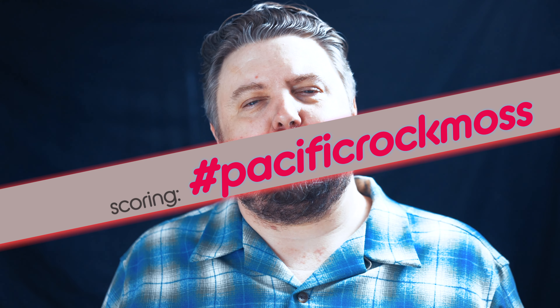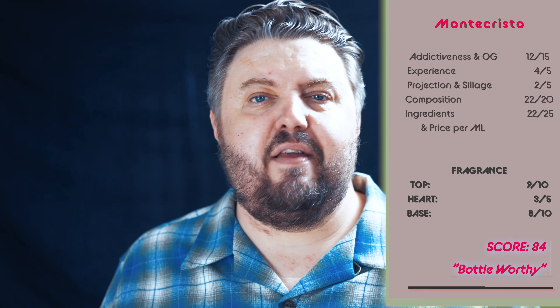Scoring — Pacific Rock Moss, Goldfield & Banks. Addictiveness and originality: 12 out of 15. Overall experience: 4 out of 5. Projection and longevity: 2 out of 5. Composition as a whole: 22 out of 25. Ingredients and price per ml: 22 out of 25. Top, heart, and base — the top: 9 out of 10; the heart: 3 out of 5; the base: 8 out of 10. Final score: 84. I'd actually go bottle-worthy on this one, even at that score.